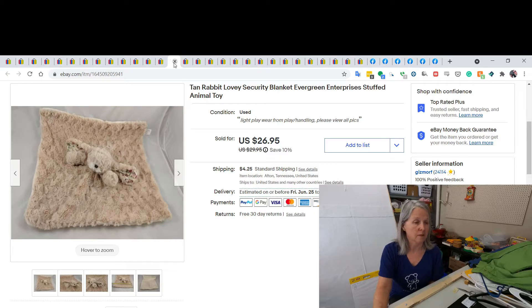Here's an example of a lovey I've sold. I'd never even heard of Evergreen Enterprises, but I tend to like the loveys like this — I buy all of these. When they have unique designs like swirls, I usually consider them a little bit higher in my price scheme. I did sell it for $26.95.